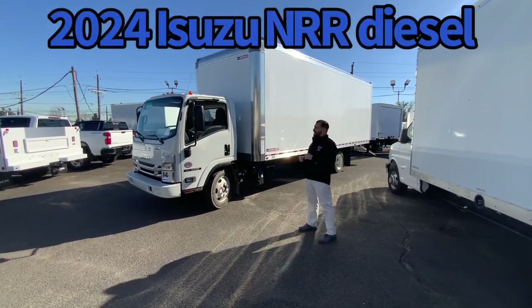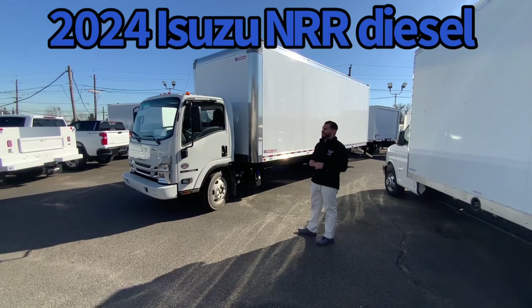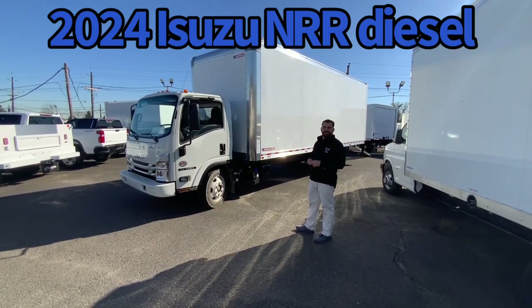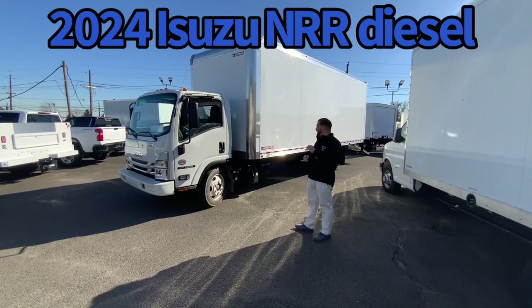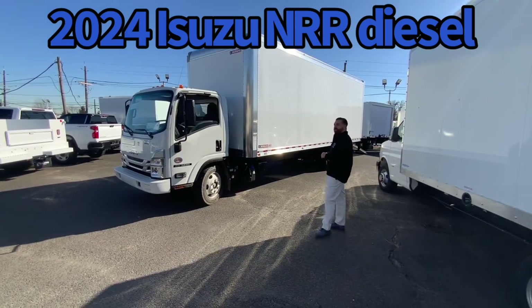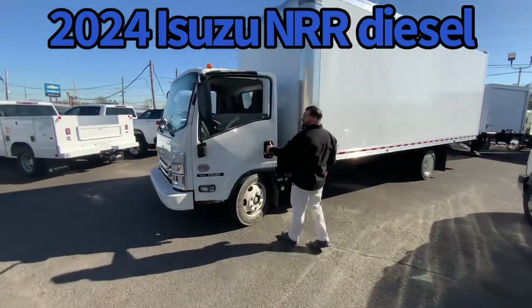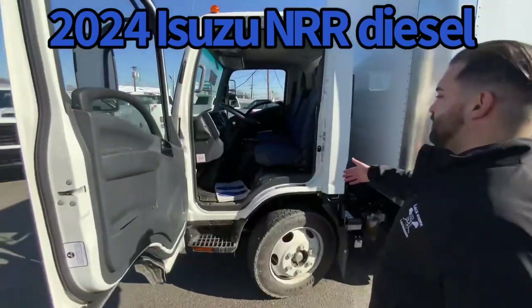A new 2024 Isuzu NRR Diesel single cab 19,500 GBW non-CDL equipped with a 24-foot Morgan Dry Van body. Again, cab-over design — engine sits underneath the cab.